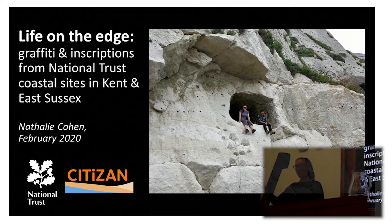My name is Natalie and I am the Regional Archaeologist for the National Trust for Kent and East Sussex, and now for a tiny bit of West Sussex as well. What I'm going to be talking to you about today is some of the work we've been doing over the last few years on graffiti and inscriptions at National Trust sites.